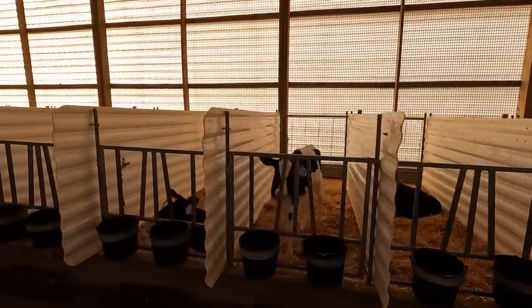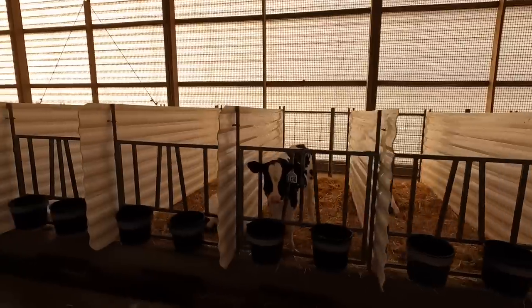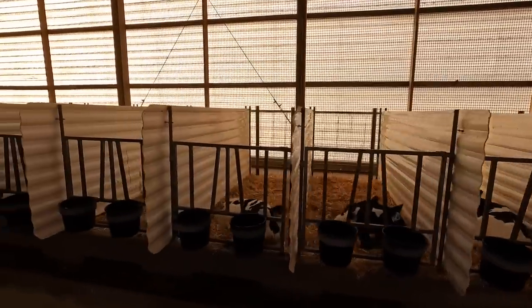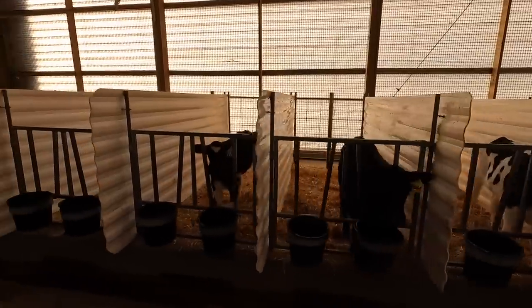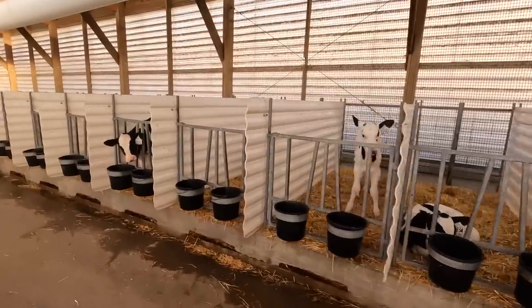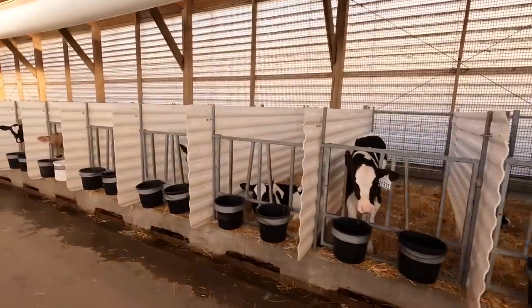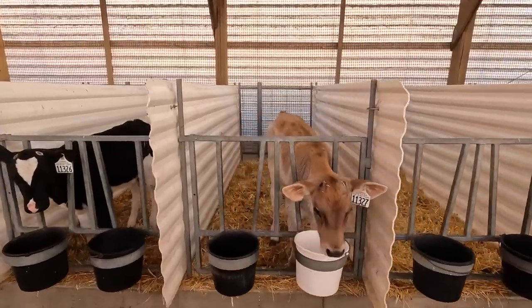The calves seem to be doing pretty good. The weather's been kind of up and down the last few weeks — going from warm to cold to warm — which is typically not great for cows or calves, but they've been doing pretty good in this barn. Happy with how they look. There's a nice Brown Swiss here.